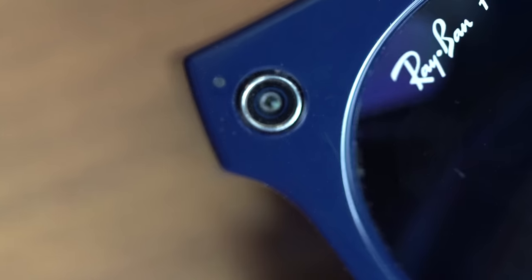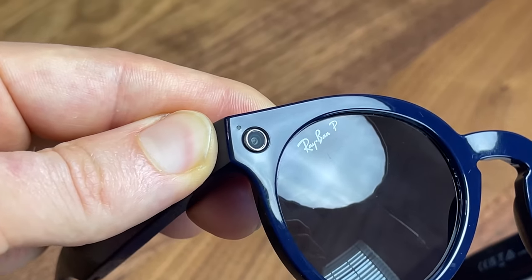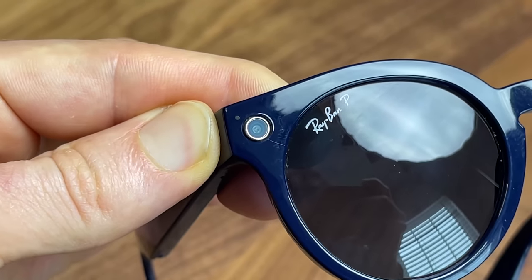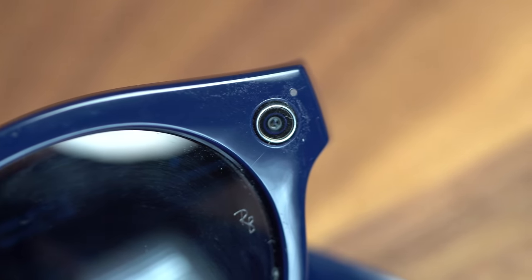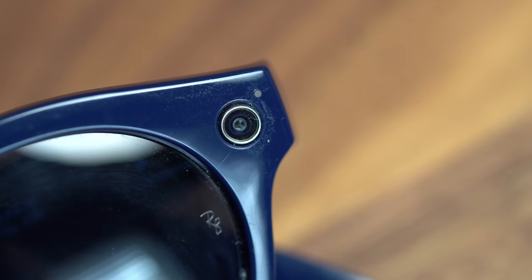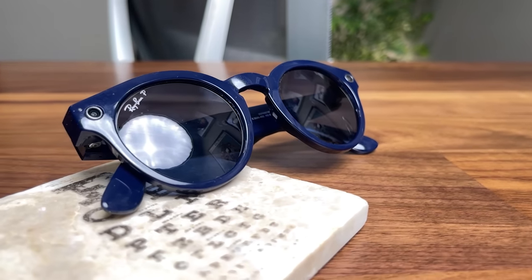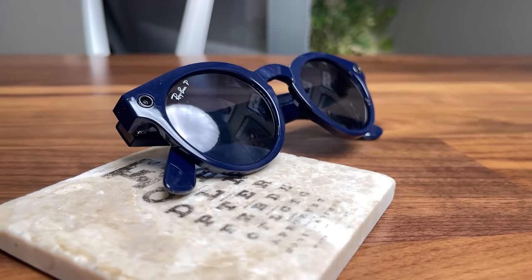Now let's move on to the camera. If you look in the top left or top right of the frame, they do have these small camera lenses, which are kind of a cool feature — one of the coolest things about these, other than the Snapchat frames that exist that do kind of the same thing. They either take photos or record video with this little camera. These cameras are 5 megapixels, so they do not produce the same quality you'll get with most modern smartphones.